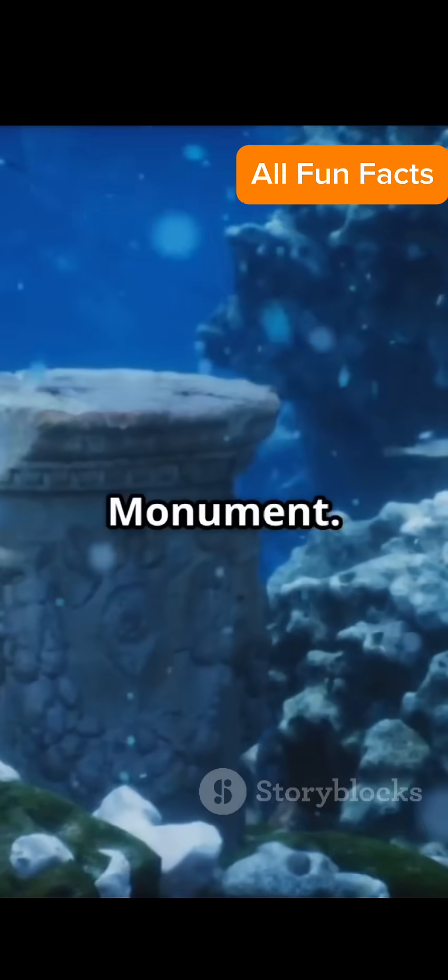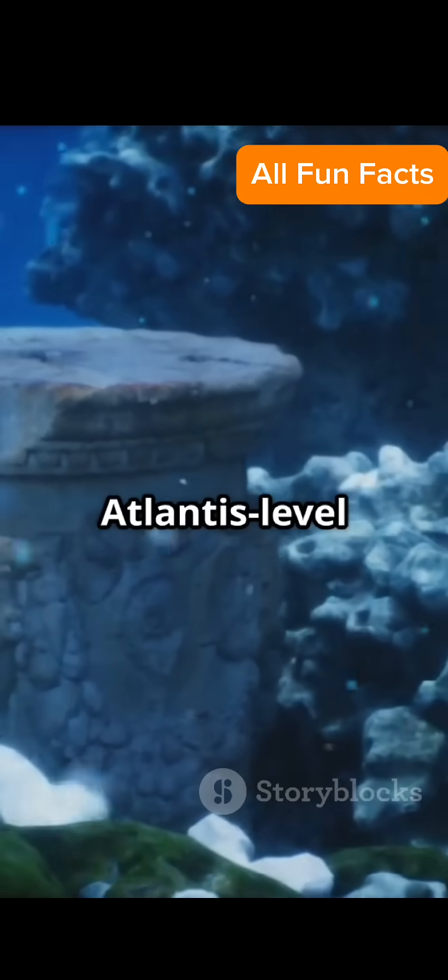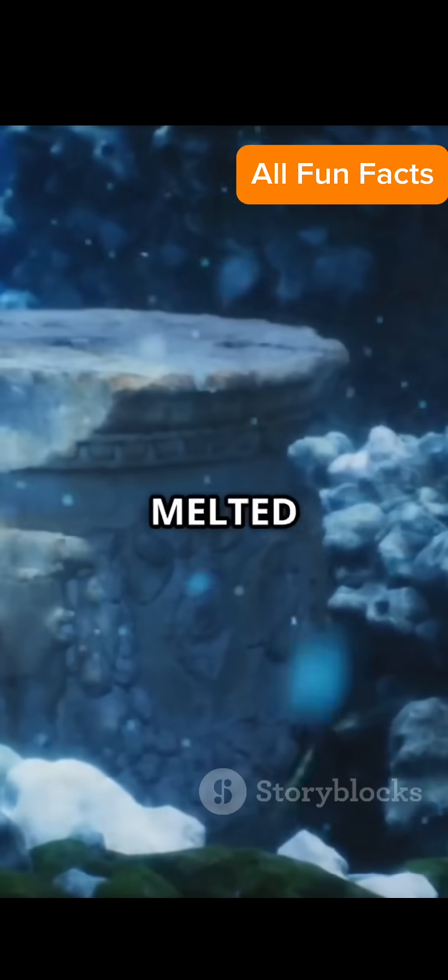Number 10: Yonaguni Monument. Massive underwater structures off Japan — natural, or Atlantis-level ruins? Which one melted your brain the most? Comment below and subscribe for more.